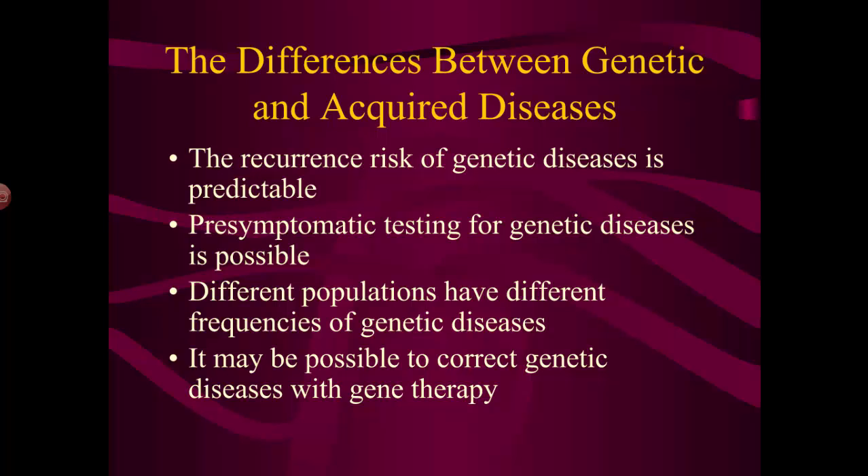Finally, gene therapy — which has been around for about 30 years but is now becoming more refined — is a way of curing genetic diseases and making them go away forever. Most acquired diseases are hard to eliminate permanently; some we can vaccinate against, but those diseases are still out there. But if you can correct someone's genetic disease, they won't be able to pass it on to their offspring — you effectively stop that disease at that person.